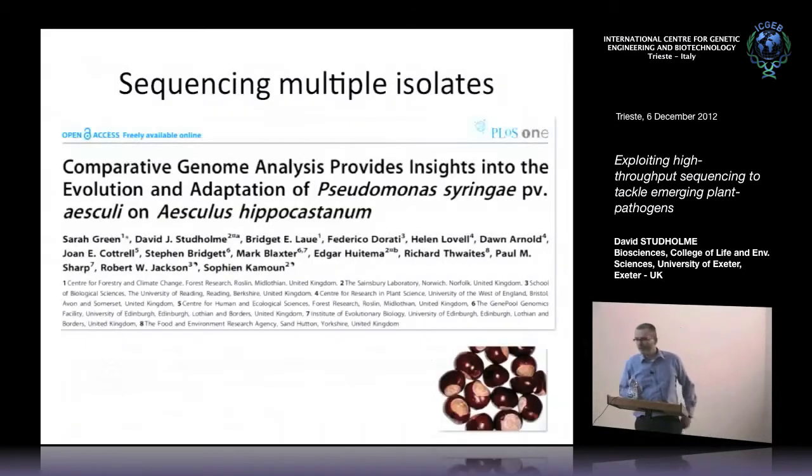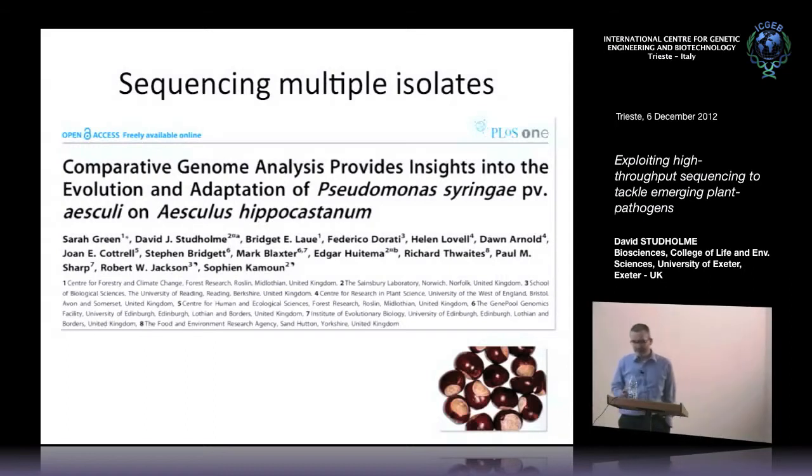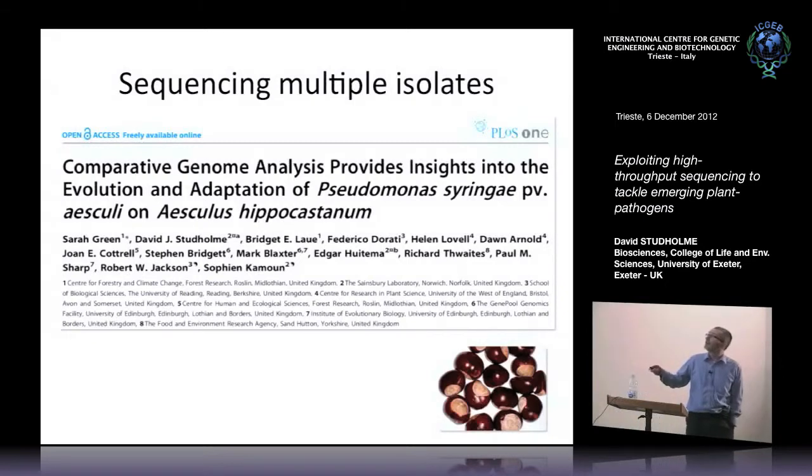But it's all very well sequencing complete genomes of novel species of bacteria. The real power of genomics is in comparison of multiple closely related isolates. This is a common concept in medical microbiology now — it's become almost routine to sequence dozens, tens, even hundreds of bacterial genomes. One of the first examples was some work we did a few years ago on Pseudomonas syringae, specifically the plant pathogenic species — a particular pathovar that causes disease on the horse chestnut tree.